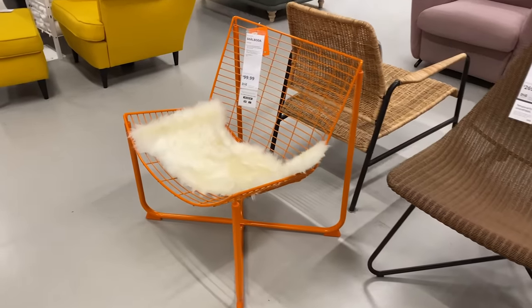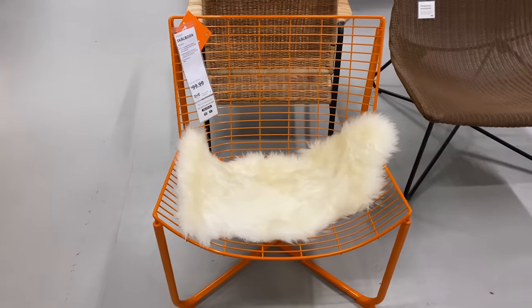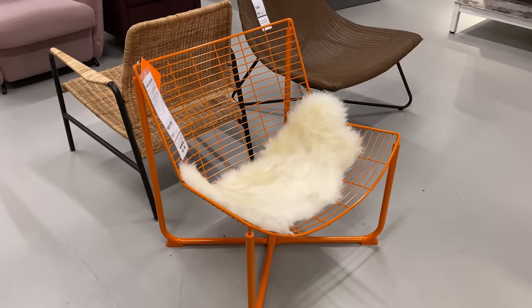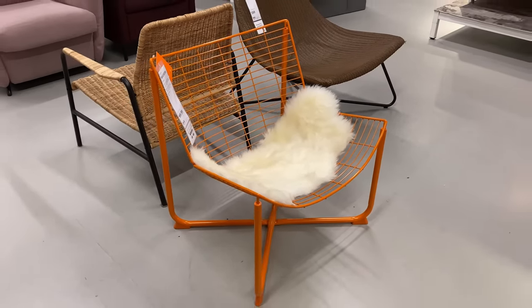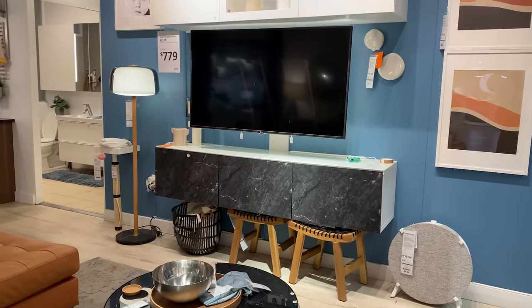It's always exciting when Ikea launches a new accent chair and this one is very funky — it's artistic, it's modern, maybe not the most comfortable, but let me know what you guys think. It wouldn't really work in my home but it definitely could look cool in someone's space.